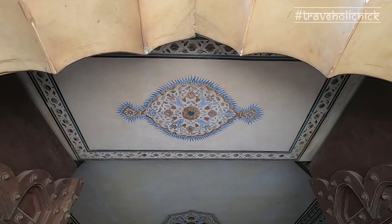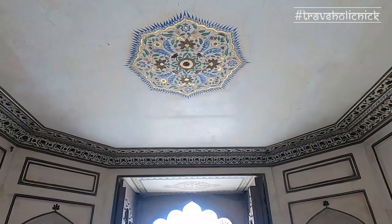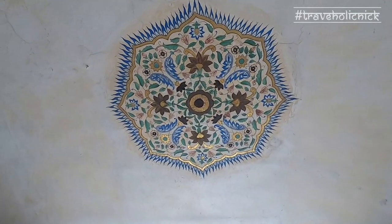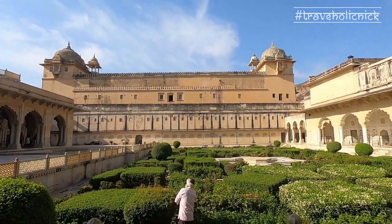Once you enter the Ganesh Pole, the ceiling is decorated with magical flowers that change color contrast as you turn around. Going through the blind curves, you enter into the third courtyard where the private quarters of the Maharajas are.